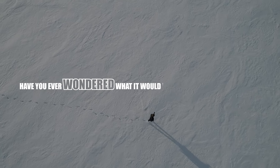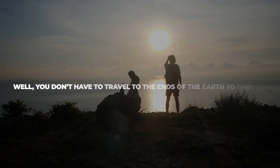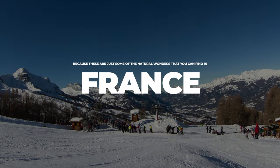Have you ever wondered what it would be like to walk on a sea of ice, or to see a pink lake full of flamingos? Well, you don't have to travel to the ends of the earth to find out, because these are just some of the natural wonders that you can find in France.